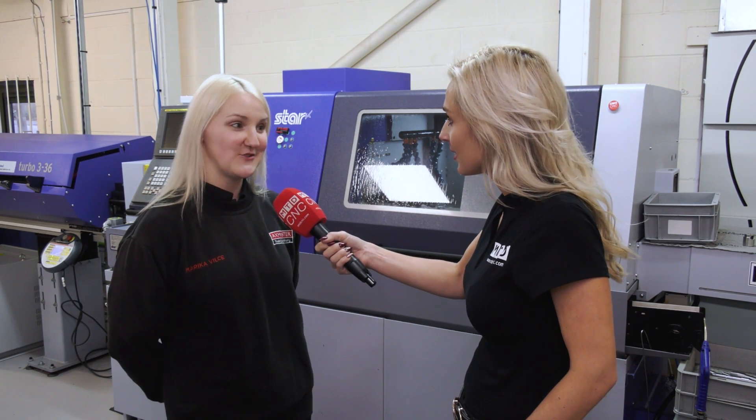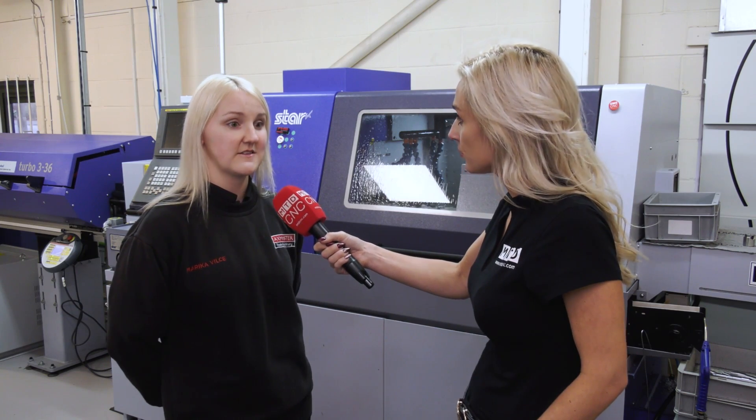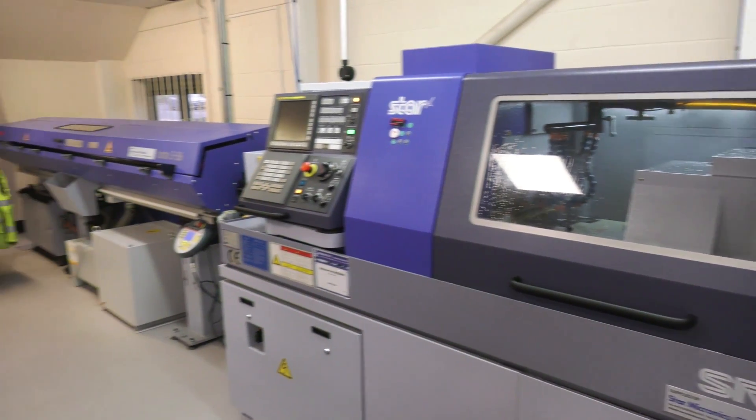Then I was moved to Star to start learning setting up and programming the machine.